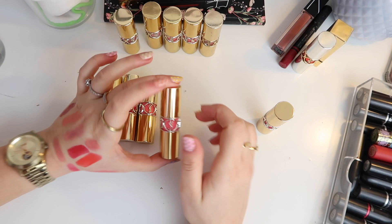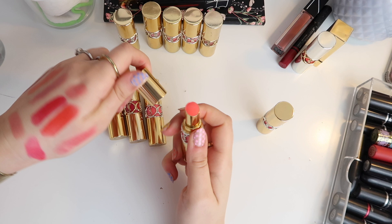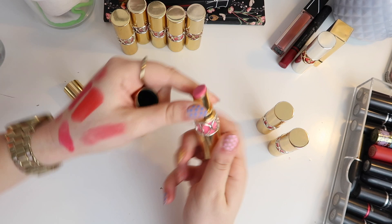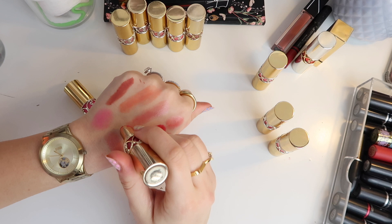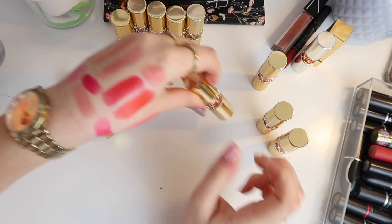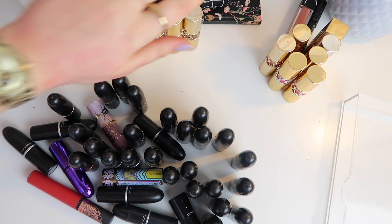I think smelling lipsticks is a really key point when decluttering, because if they smell funny they need to go — a lot of my MAC ones have changed scent. This one is completely brand new but it's super pigmented and probably not a colour I'd realistically wear nowadays, so happy to let it go. So we're going to keep five and get rid of six — I think that's quite an achievement.